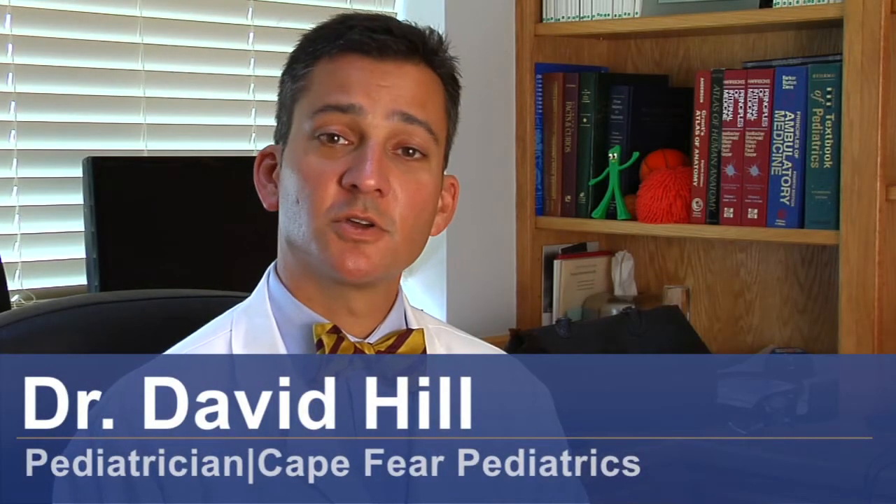Hi, I'm Dr. David Hill and today we're going to talk about diagnosing RSV in infants. RSV means respiratory syncytial virus. This is a very common cold virus. Adults and older kids get it too, but when we get it, all we get is a plain cold.